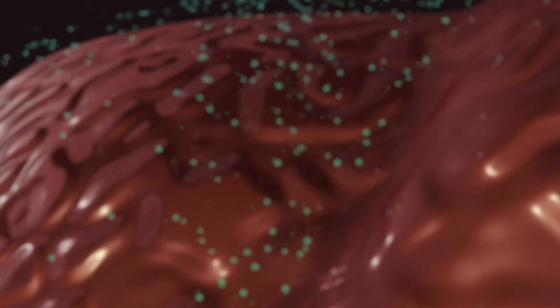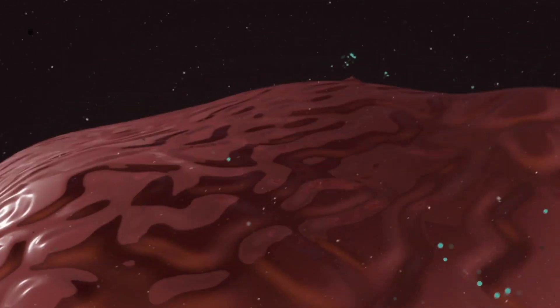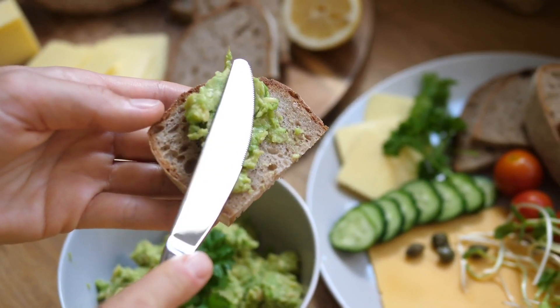First off, yes, the fiber content is going to slow down the absorption of sugars in not just the avocado but whatever you're consuming. Good amounts of monounsaturated fat also have tremendous properties when it comes to metabolism in general. So the fiber and the monounsaturated fats both contribute to that effect.